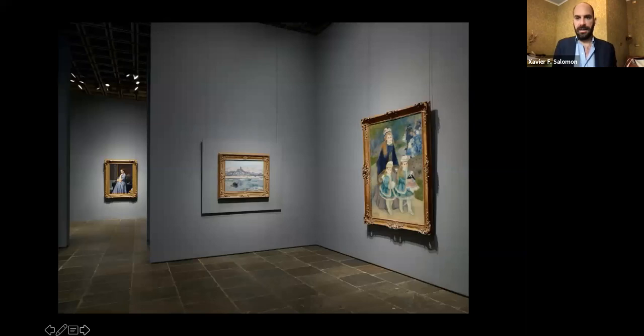So we leave our viewers with this. The Frick is not an encyclopedic collection — we don't go beyond really the end of the 19th century. But this is a way to show the wealth of the collection under a new light.